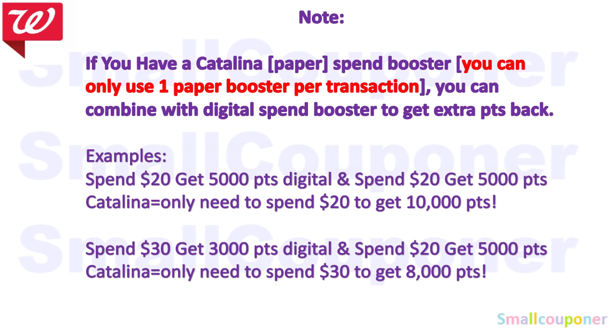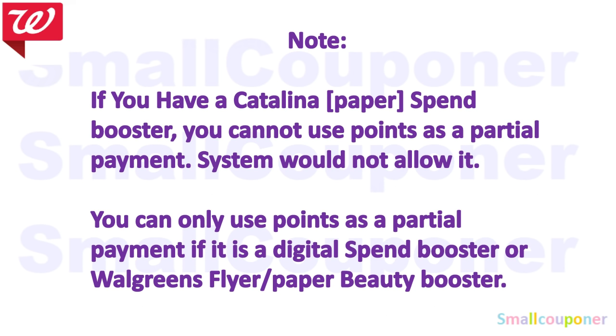If you have a Catalina paper spin booster or any paper spin booster — whether for the flyer or beauty booster — you can only use one paper booster per transaction regardless of type. You can combine it with a digital spin booster to get extra points back. However, with a Catalina paper spin booster you cannot use points as a partial payment. You can only use points as a partial payment if the booster is a digital version, Walgreens flyer, or paper beauty booster.